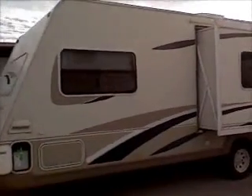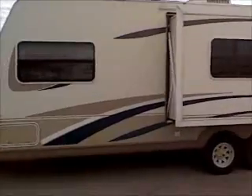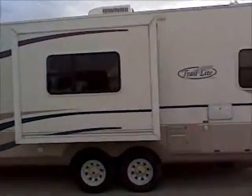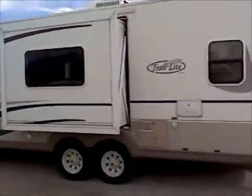It's lightweight, weighs just under 4,000 UVW, which is your unloaded vehicle weight, empty weight, according to the factory tag. And the gross vehicle weight is just under 6,000 pounds. It is half-ton towable.